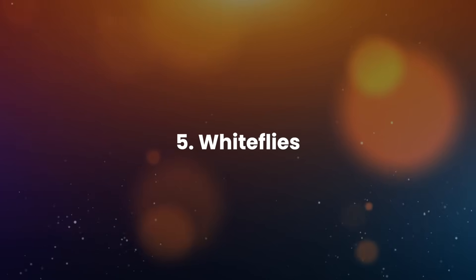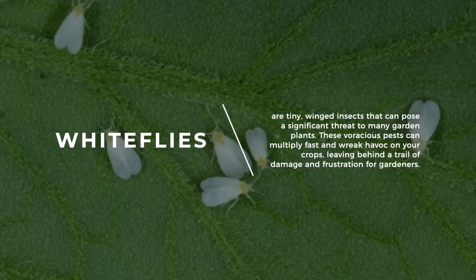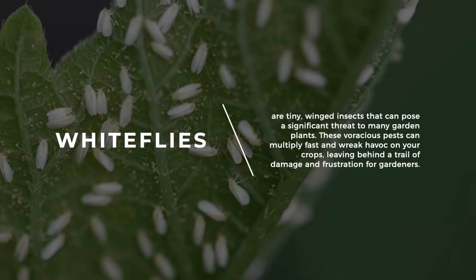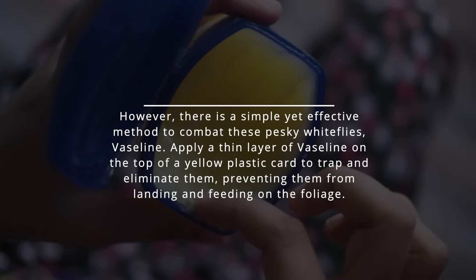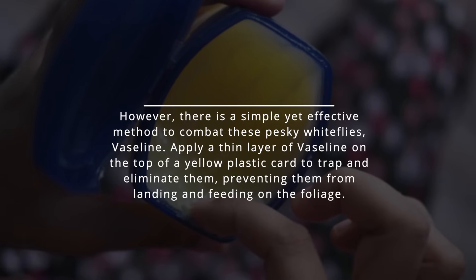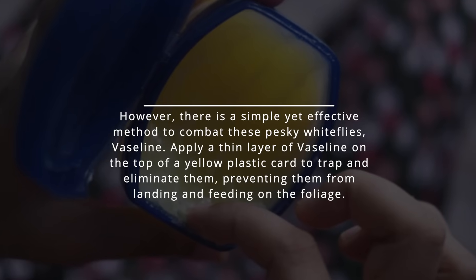5. Whiteflies. Whiteflies are tiny, winged insects that can pose a significant threat to many garden plants. These voracious pests can multiply fast and wreak havoc on your crops, leaving behind a trail of damage and frustration for gardeners. However, there is a simple yet effective method to combat these pesky whiteflies: Vaseline. Apply a thin layer of Vaseline on the top of a yellow plastic card to trap and eliminate them, preventing them from landing and feeding on the foliage.